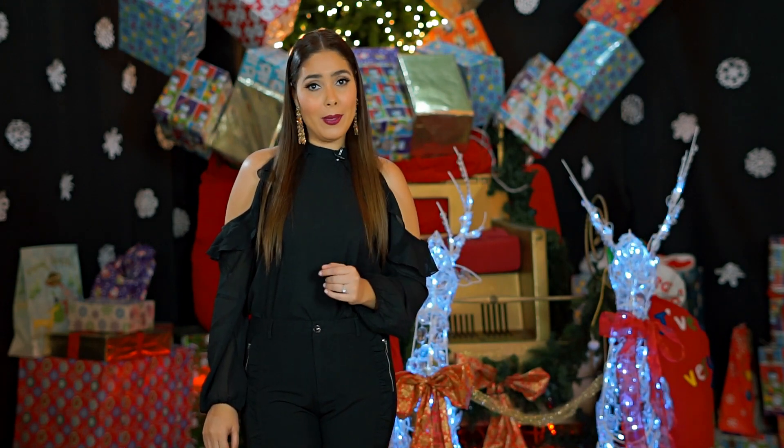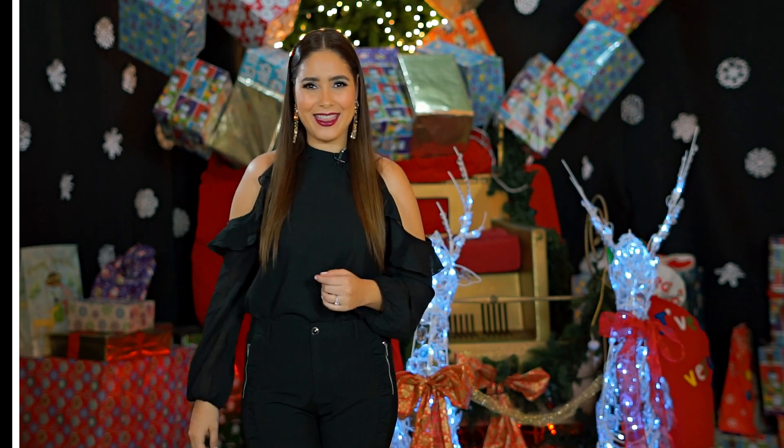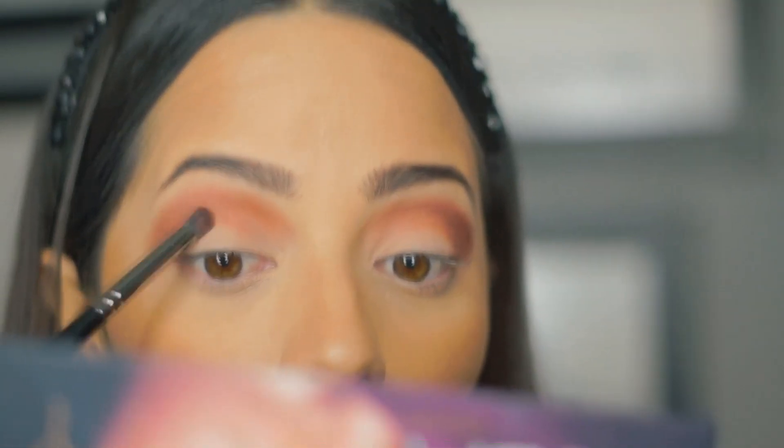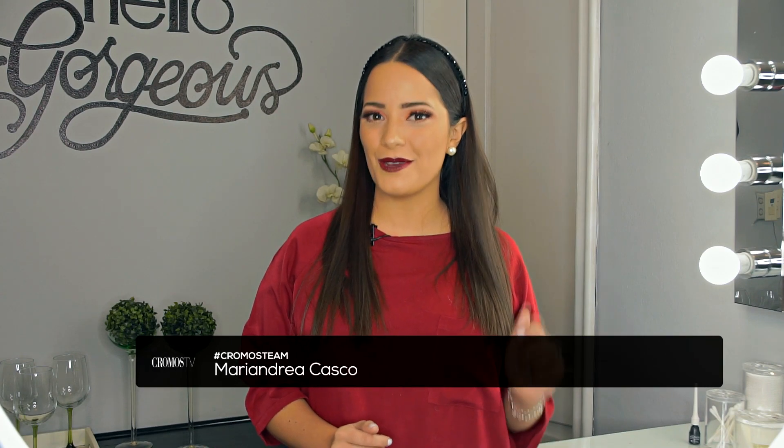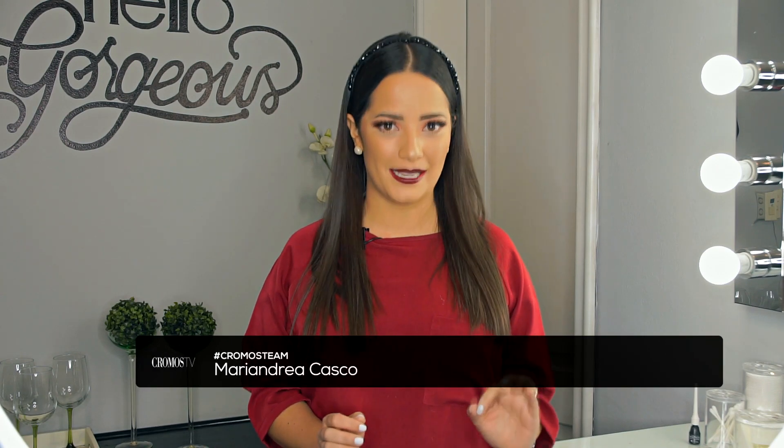La cuenta regresiva ha terminado. Llegó el momento en el que maquillarte y verte espectacular es básico. Así que hoy, María Andrea nos muestra un tutorial en el que tú misma puedes prepararte un maquillaje esta Navidad. Se acerca la época de las fiestas y celebraciones, y es por eso que hoy te quiero enseñar las técnicas básicas para realizar un maquillaje de ojos sin necesidad de ser una profesional, y que así puedas lograr looks como este y todos los que quieras. ¡Comencemos!